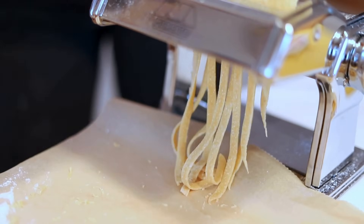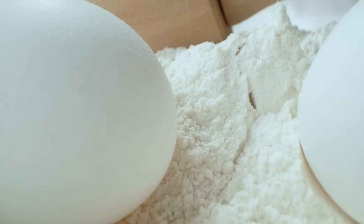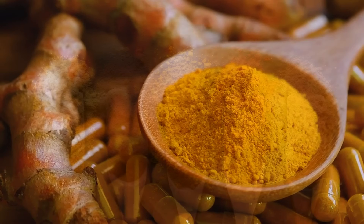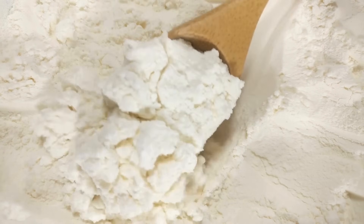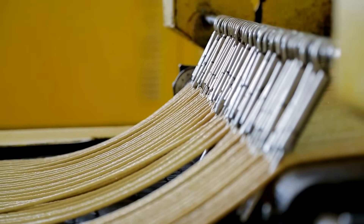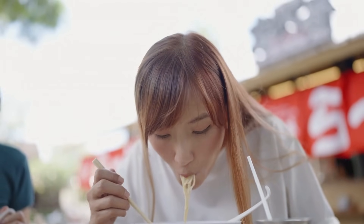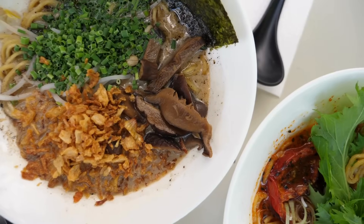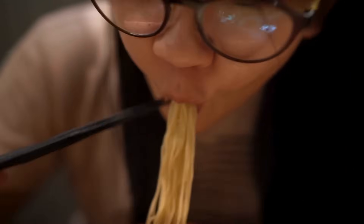So, why are noodles yellow? Well, now you know — there's no single answer. Sometimes it's egg. Sometimes it's kansui. Sometimes it's turmeric or even artificial coloring. And in a few cases, it's just the natural pigment of the flour. The color can be a clue to texture, flavor, or tradition. It's a thread that connects culture, chemistry, and cuisine. So the next time you slurp up a bowl of golden noodles, take a second to appreciate the story behind that color. It's not just food — it's science, history, and art, all rolled into one delicious bite.